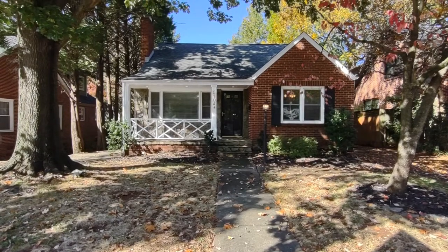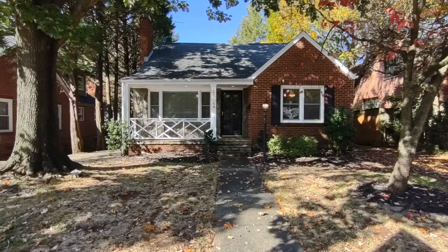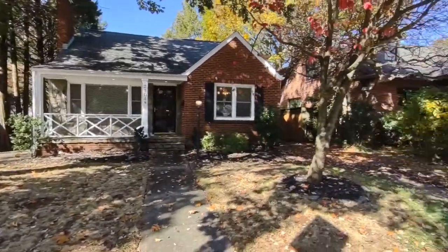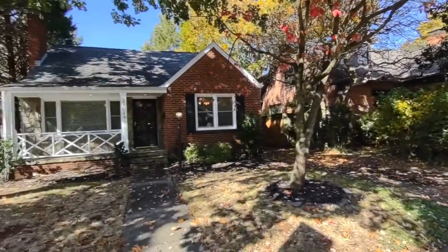Hello, welcome to 2104 Scott Avenue, a three-bedroom, two-bath single-family home in the Charlotte, North Carolina area. For more information about this property, such as pricing or to schedule a viewing, please visit our website at www.touchpointpm.com. Now let's take a look inside.